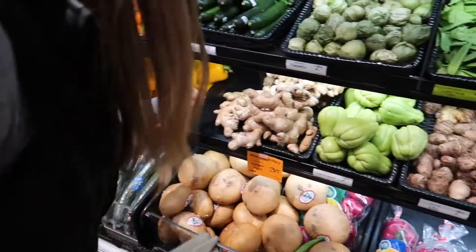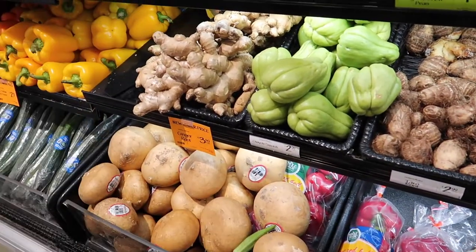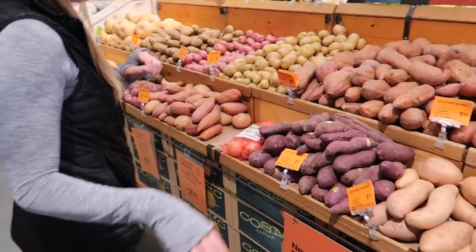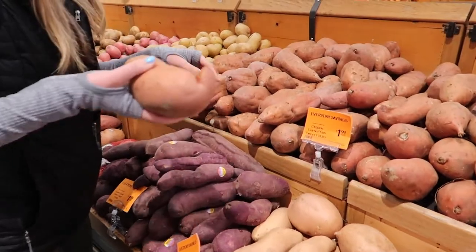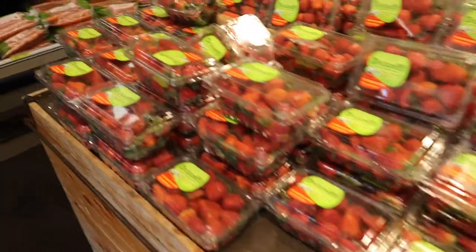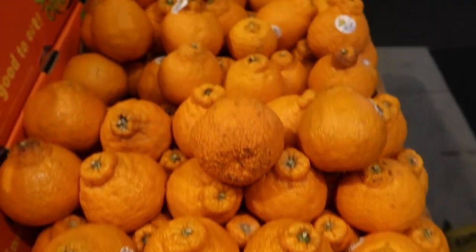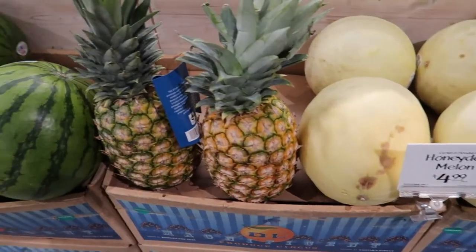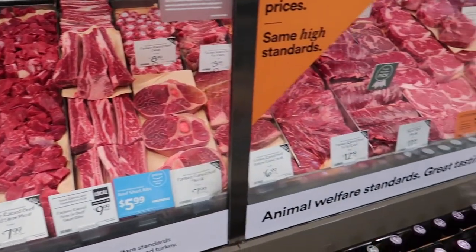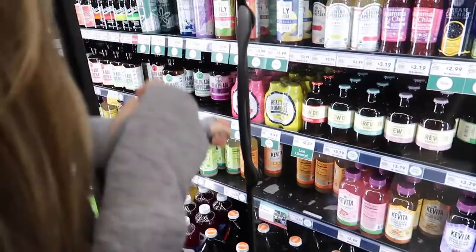When it comes to buying organic or not, we tend to stick to the EWG's Dirty Dozen for limiting pesticide exposure — a list of 12 fruits and vegetables where pesticide exposure is highest. We mostly buy organic if we eat the peel, and non-organic if we don't eat the peel. So something like a banana, which we peel, can be non-organic. We do stick to grass-fed beef because Leland eats a lot of meat.